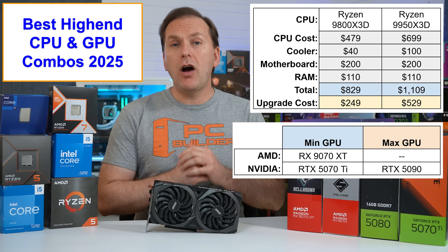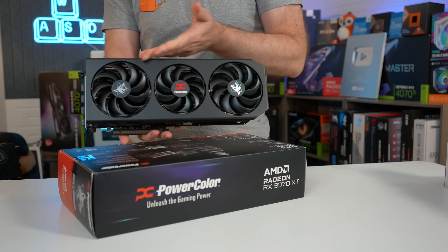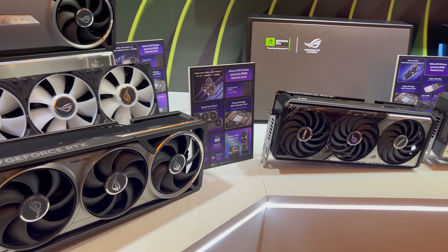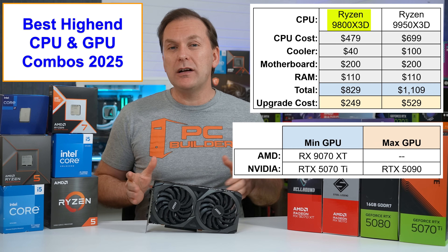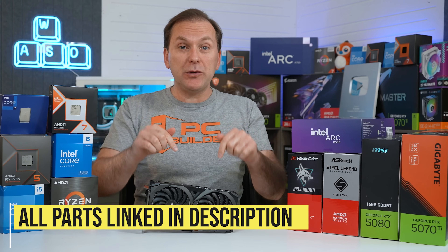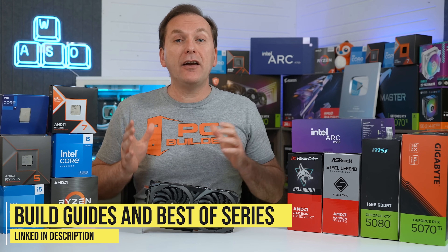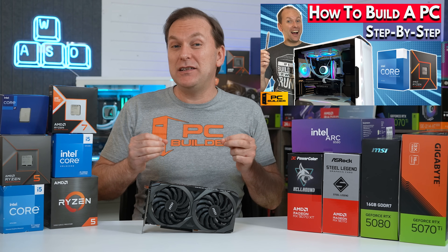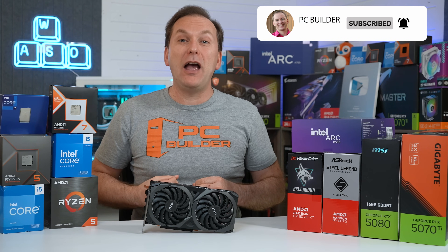For GPU combos at the ultimate tier, I'd recommend a minimum of a Radeon RX 9070 XT — AMD's fastest current-gen GPU — or the Nvidia RTX 5070 Ti. This is the fastest gaming CPU on the planet, so you can pair it with the RTX 5080 or RTX 5090. AMD is also rumored to be working on a GPU faster than the RX 9070 XT. All CPUs and GPUs mentioned in this video are linked in the description with updated pricing. Check out our build guides and how-to videos including best RAM for gaming 2025, best Ryzen motherboards, and our how to build a PC 2025 playlist. If you got value from this video, please give a like and subscribe for more PC content.